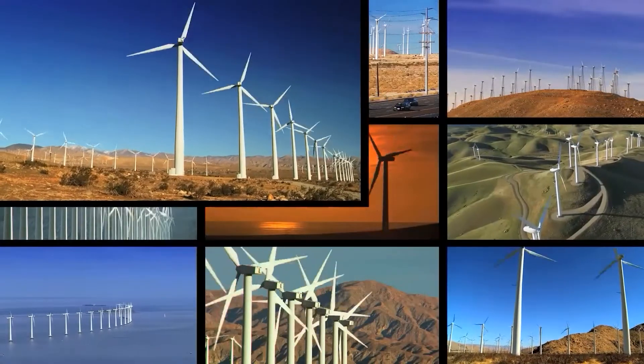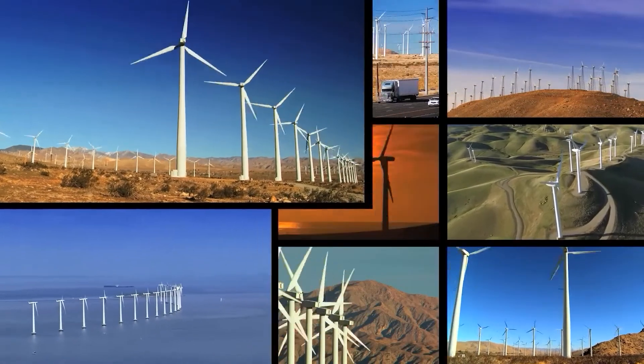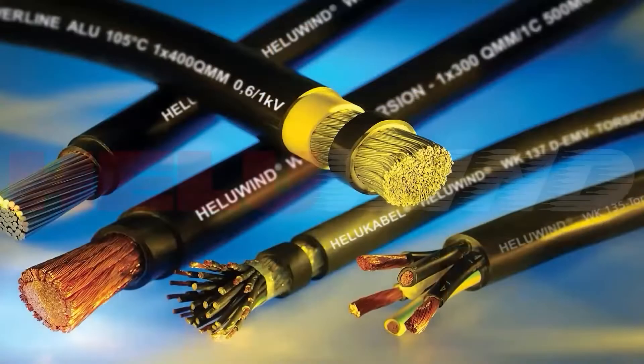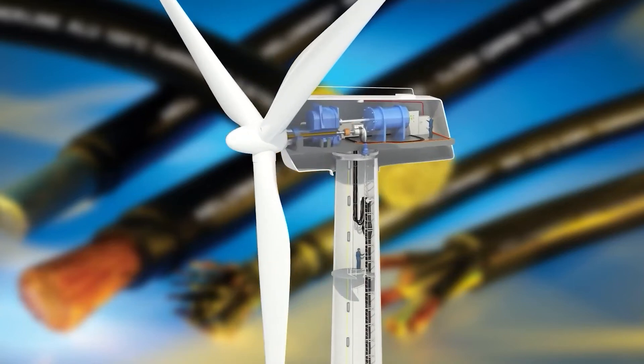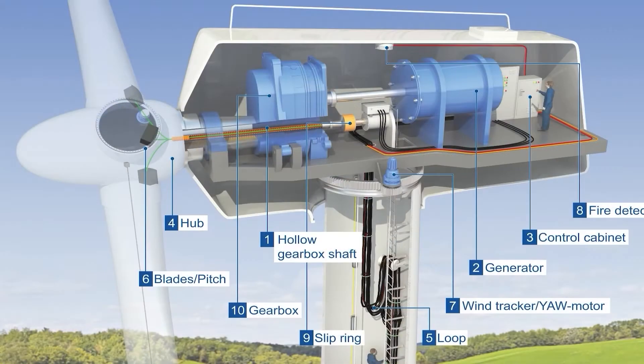Wind turbines are harnessing the power of wind to create electricity in regions all around the world. Our HILU Wind WK line of copper and aluminum cables are made to be used throughout the turbine, from rotor tip to the power grid. In the nacelle, cables that are oil and high temperature resistant are critical to turbine performance.